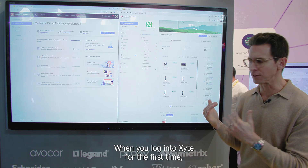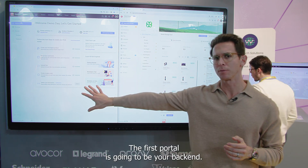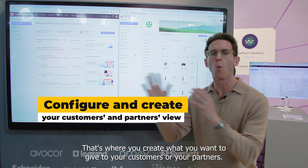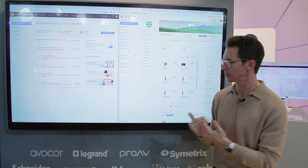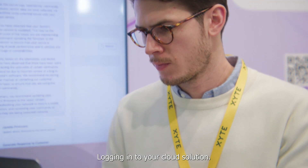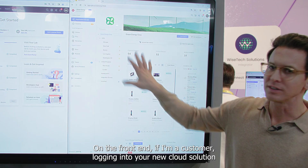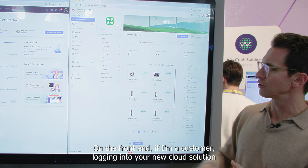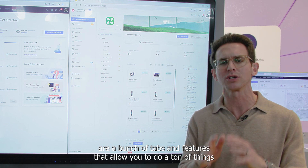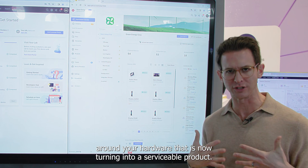When you log into Excite for the first time, you're going to get access to two specific portals. The first portal is your backend — this is where you configure everything, where you create what you want to give to your customers or partners. On the right-hand side is what you'll see if you're a customer or partner logging into your cloud solution. On the front end, what Excite delivers are a bunch of tabs and features that allow you to do a ton of things around your hardware that is now turning into a serviceable product.